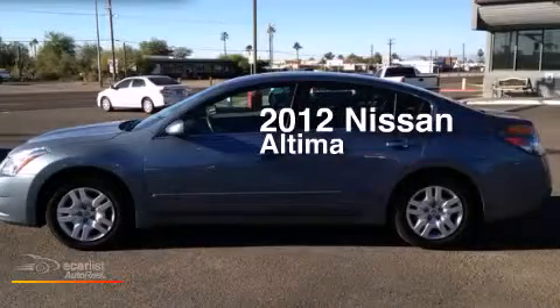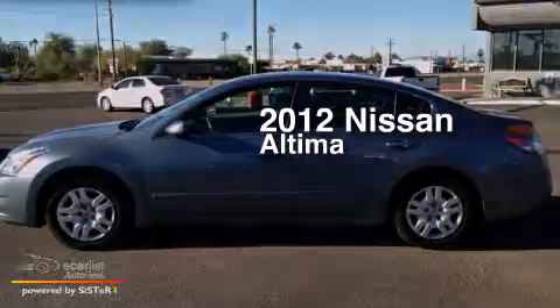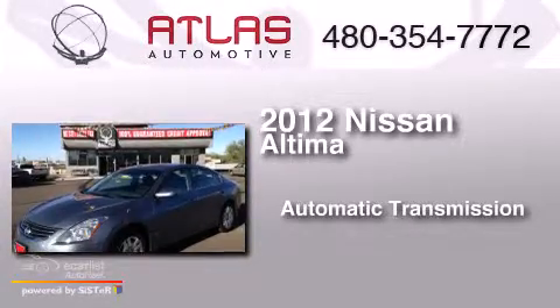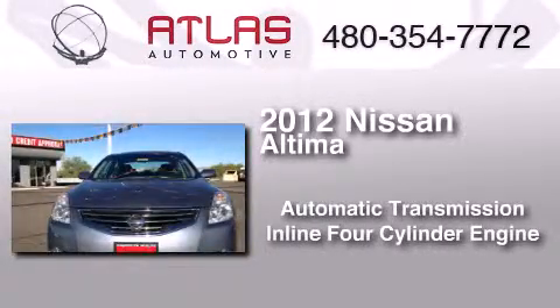This is a 2012 Nissan Altima. This car has an automatic transmission and an inline four-cylinder engine.